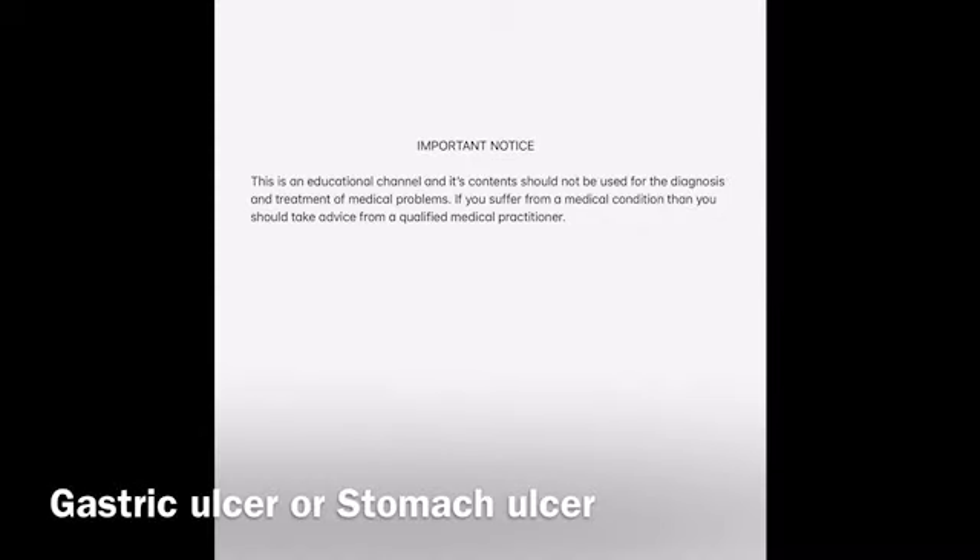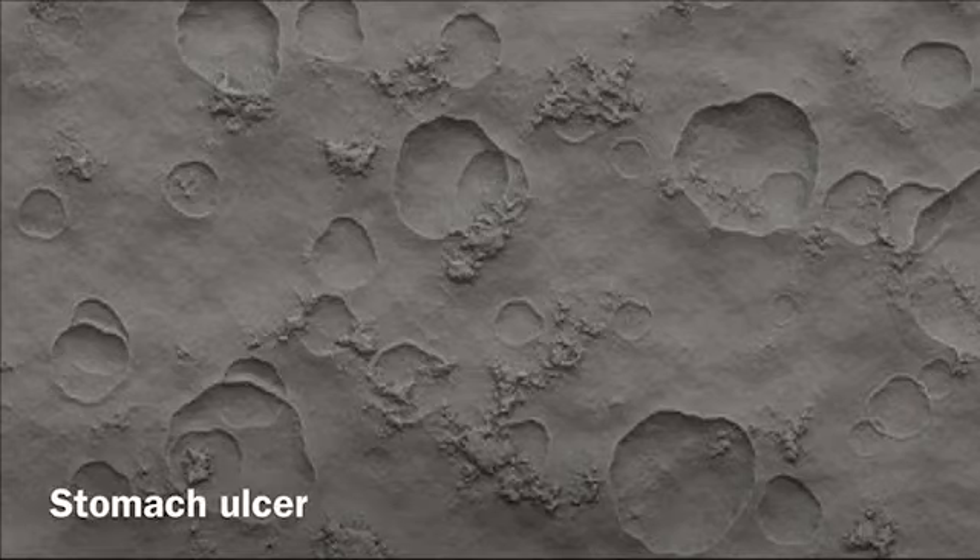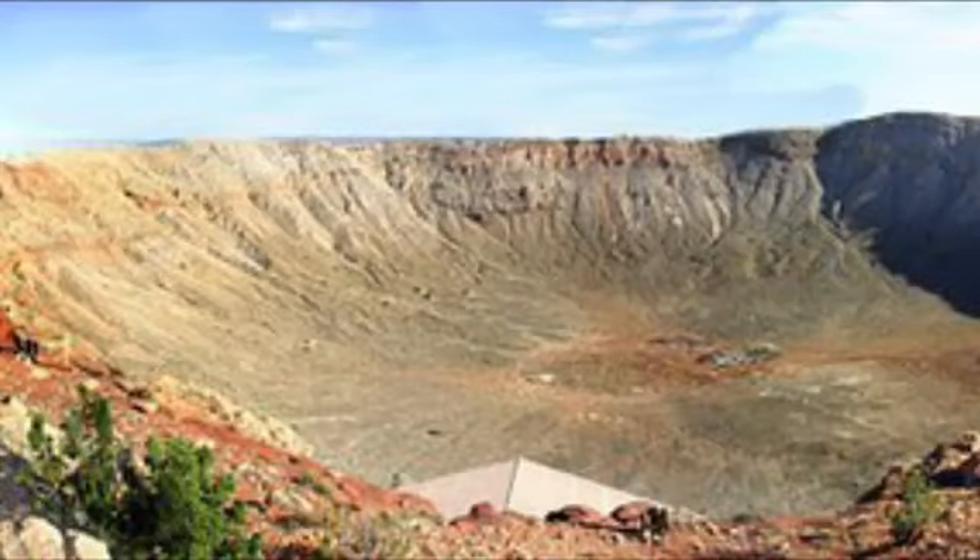Hello and thank you for watching today's health check. Today I'm going to talk about gastric ulcers, also called stomach ulcers. What do they look like when you look at them with a camera? In my view, they look like little craters on the surface of the moon or surface of the earth. Sometimes there are several of them like small little craters, sometimes there's one or two big ones.